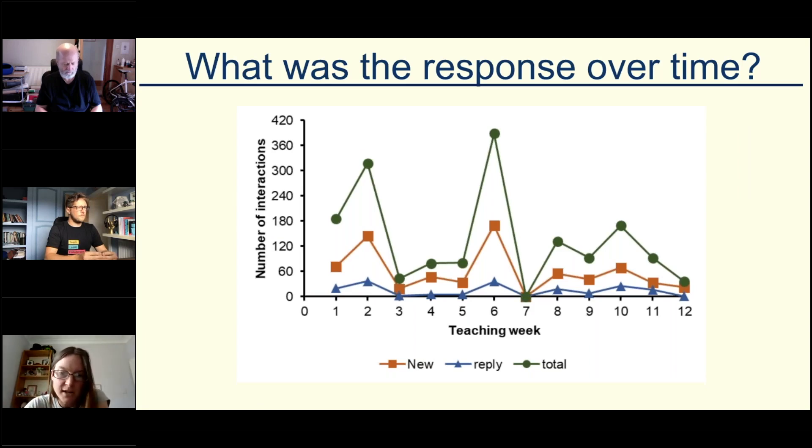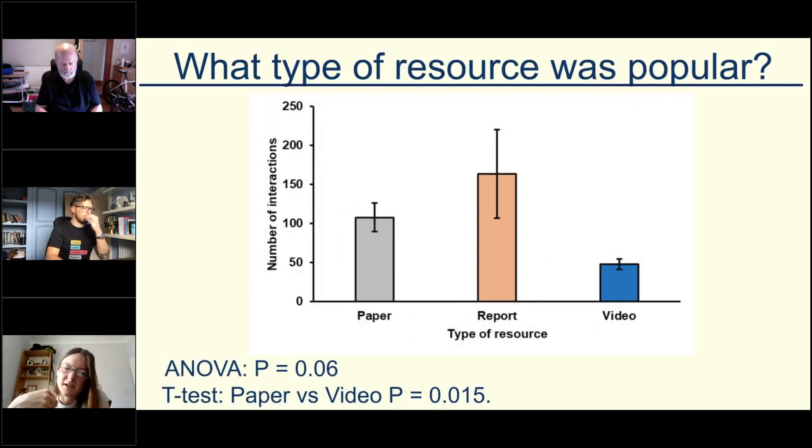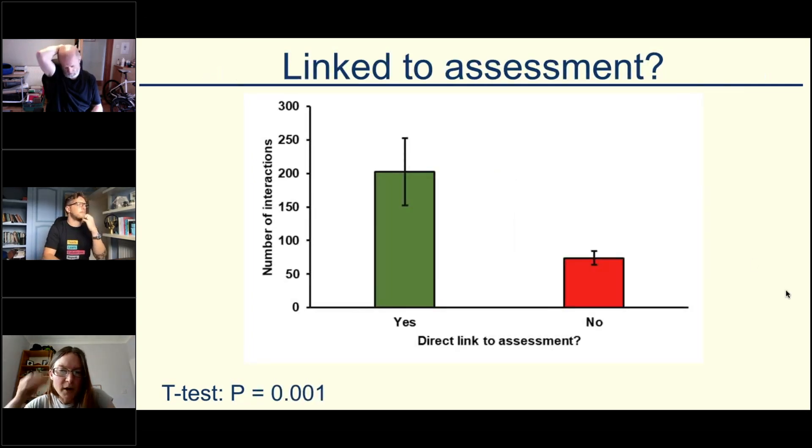You can see how the number of interactions varied over time. In week seven I didn't put up any discussion resources because their assignment was due, which is why there's a big drop then. I was interested to see what kind of resource was popular. I compared papers, reports, and videos, but this is confounded because the reports are linked directly to assessment. If you take that out and just compare papers to videos, there was a significant difference — students engaged more with papers than with videos, which surprised me because I thought videos would be more popular. And for resources linked directly to assessment, there were more interactions overall, which makes sense.